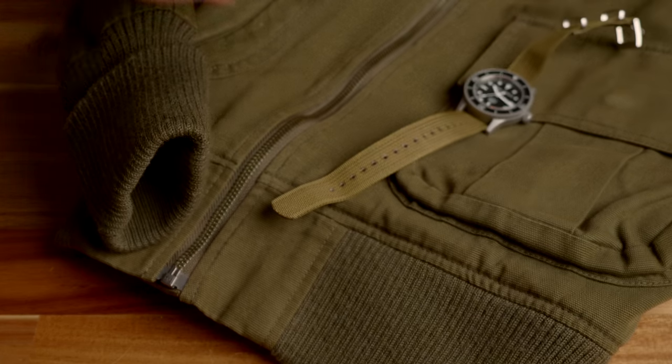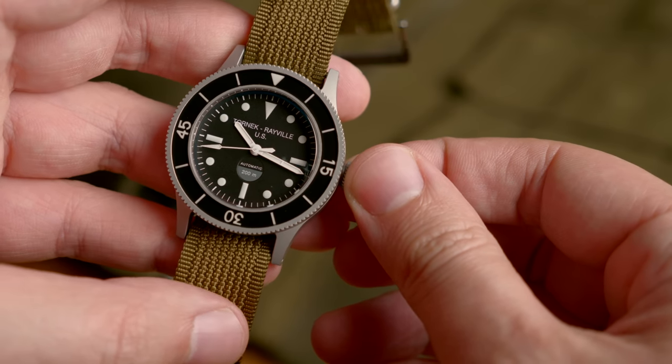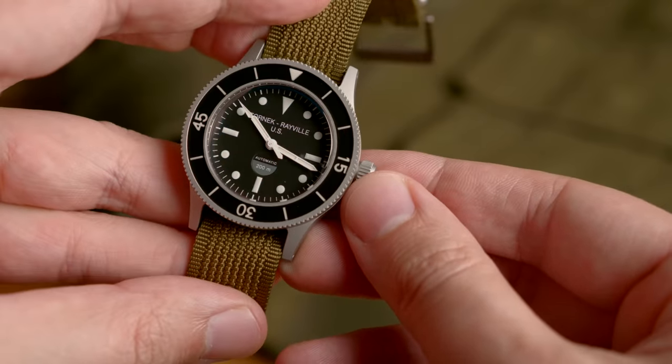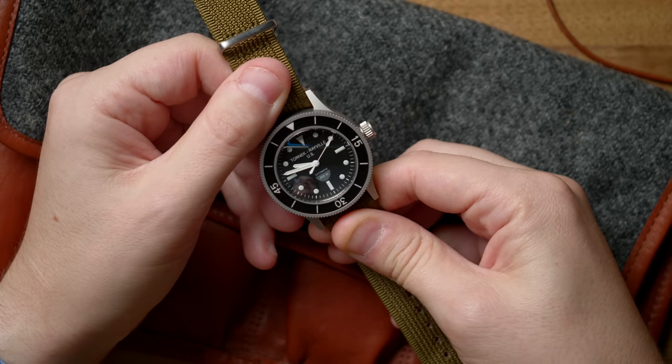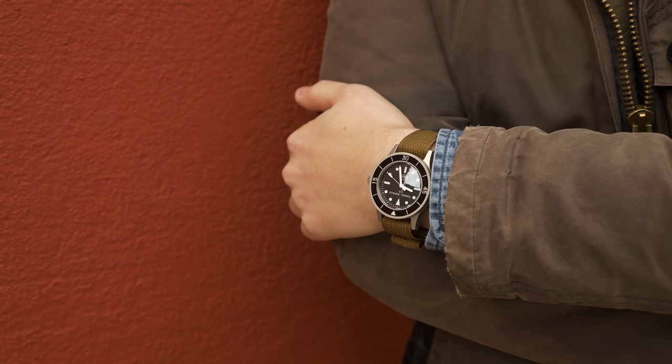It's easy to overstate the simplicity that the Tornek-Rayville was just a rebadged Blancpain 50 Fathoms. The reality is it followed a very strict mil-spec, MIL-W-22176A, which required a non-magnetic watch — not anti-magnetic like a pilot's watch with a soft iron cage, but one that could not carry a magnetic signature at all. They had to change out movement components like the hairspring. So it was really its own watch. If you look at photos of a Blancpain 50 Fathoms next to a Tornek-Rayville TR900, you'll notice other visual changes as well — it really was not exactly the same thing.